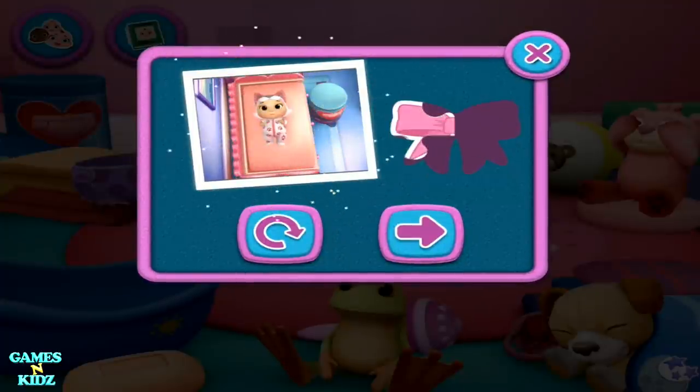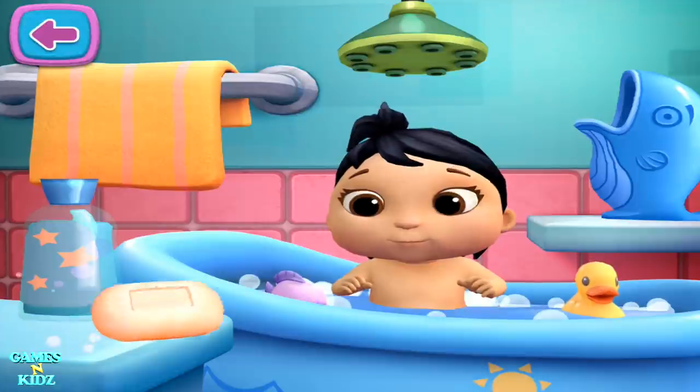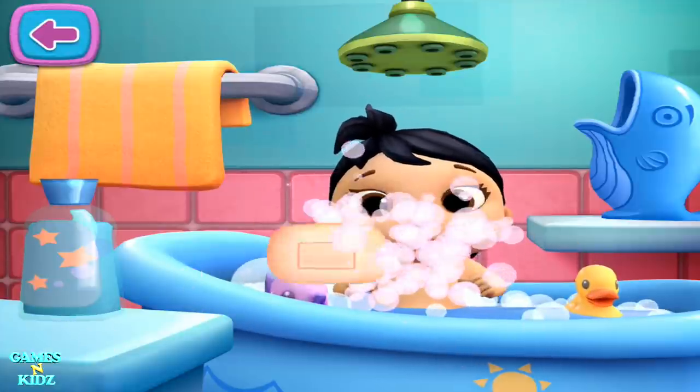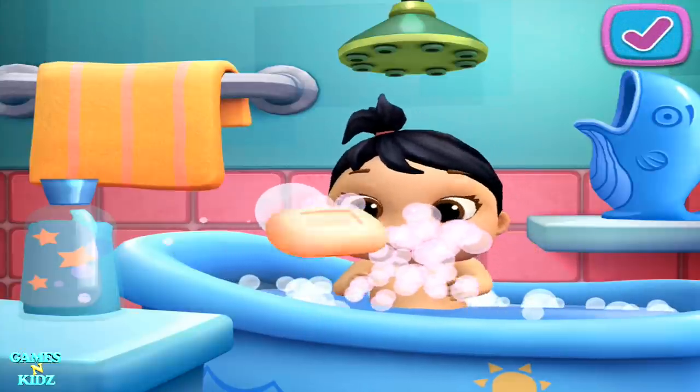Keep playing to unlock a new sticker. Bath time! It's time to give your baby doll a bath. If you're finished, tap the check mark or stay here for more bath time.